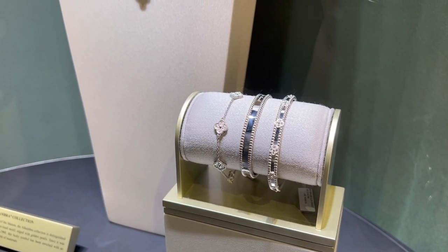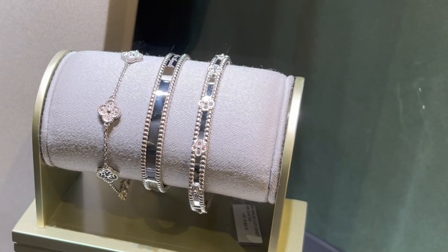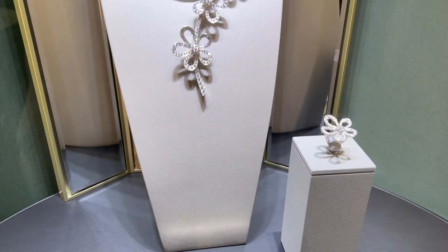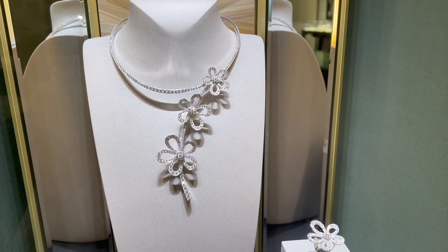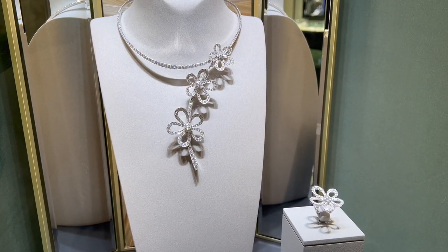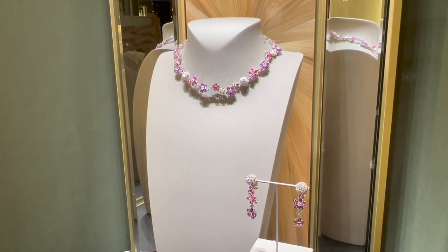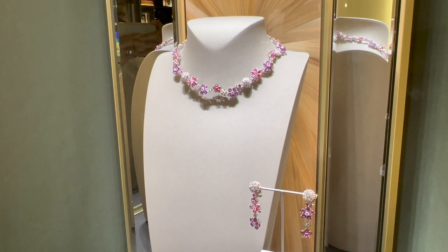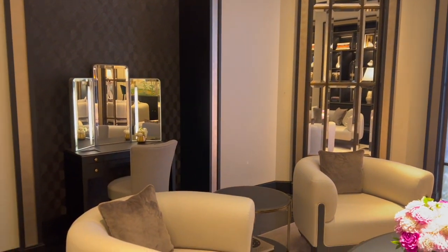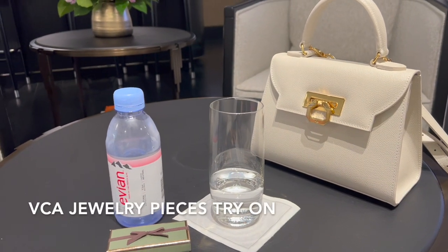The Pearly signature bracelet in the middle is $6,900 and the Pearly sweet clover bracelet on the right side is $16,900. The Flower Lace pieces here are just amazing — the Flower Lace necklace is $201,000 and the flower ring in white gold and diamonds is $32,400. These four-leaf high jewelry pieces — the necklace is currently retailing for $197,000.